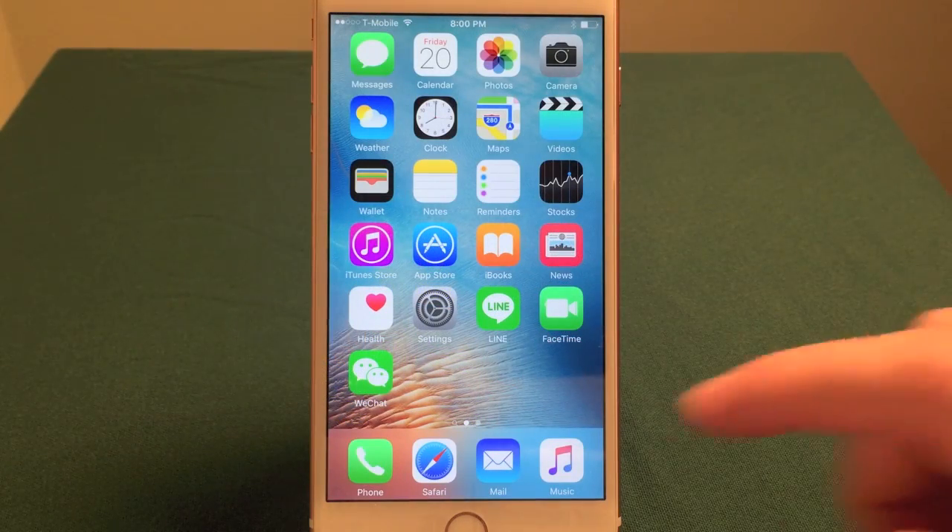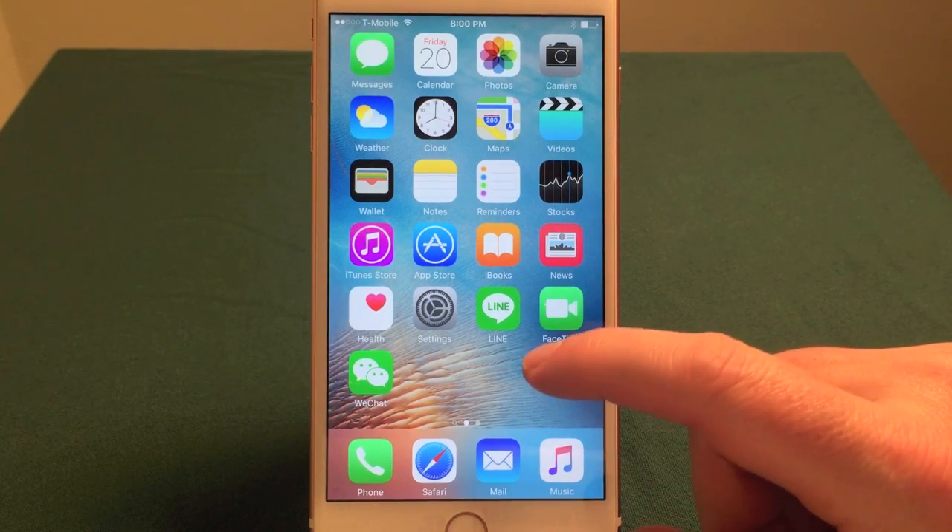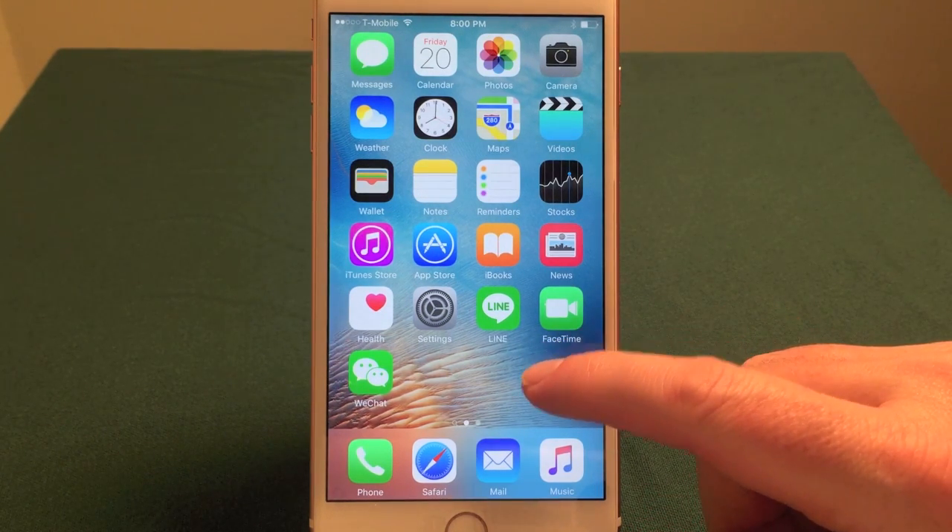Hello everyone, my name is Ian LeMond. I'm the author of iPhone 6, iPhone 6s in 30 Minutes. Today I'll be showing you how to tame notifications on your phone.